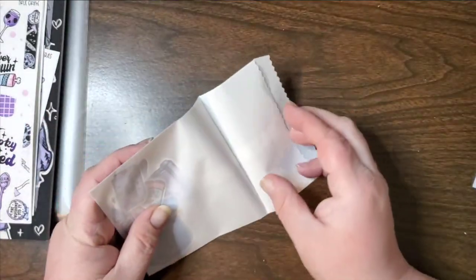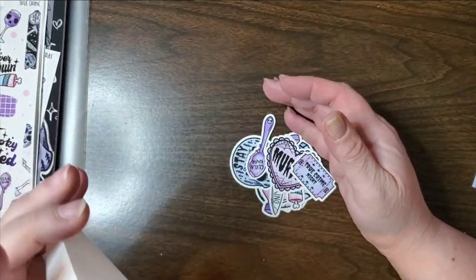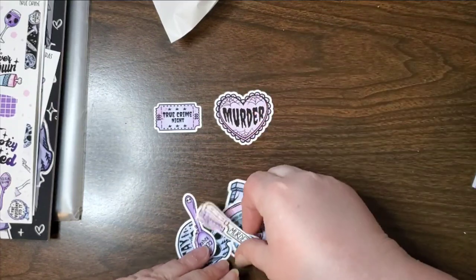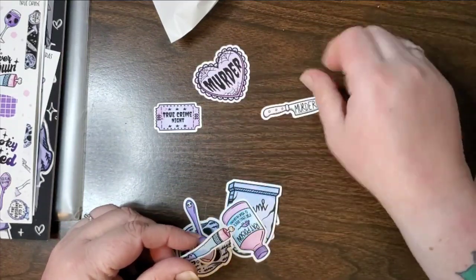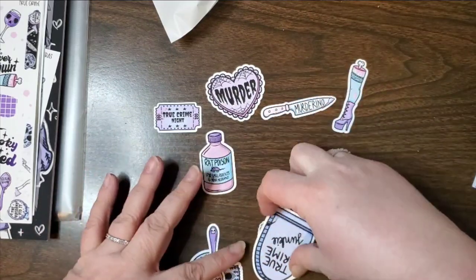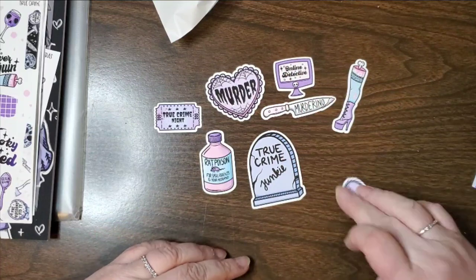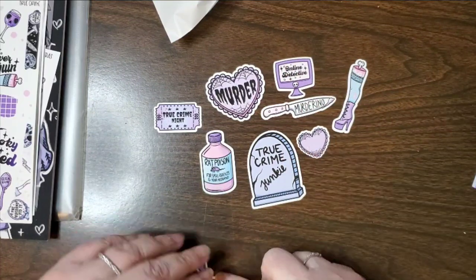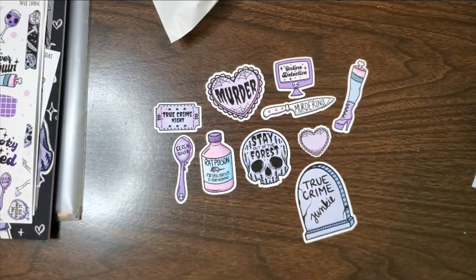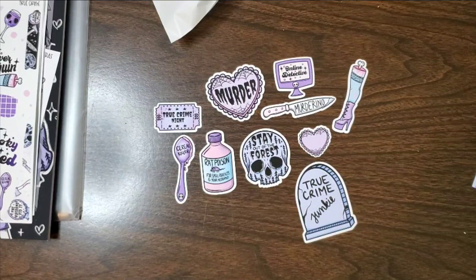Okay, and then there were 20 die cuts that you could get, and they're random so she picked 10 — each person gets 10 but they're random, so you don't know what you're getting. So there's: true crime knight, murderer, murderino, severed leg, rat poison, true crime junkie, online detective, a heart with spider webs around it, a serial killer serial spoon, and 'stay out of the forest.' So those were my 10 — 1, 2, 3, 4, 5, 6, 7, 8, 9, 10 — those were my 10.